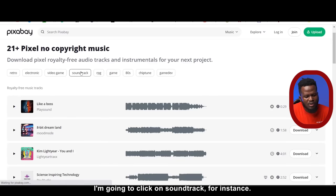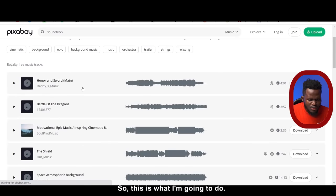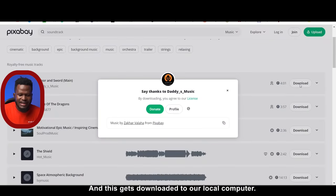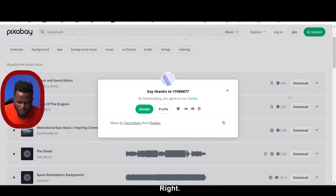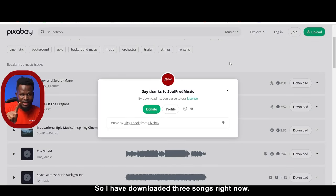Let's say I want to work with soundtrack — I'm going to click on soundtrack and it's going to show me all these soundtracks. I'm going to play one and listen. If it's good music, I'll come here and hit download, and this gets downloaded to our local computer. So I'm going to close this and download the second one, then a third one. I have downloaded three songs right now.